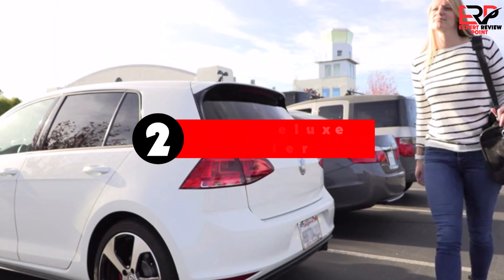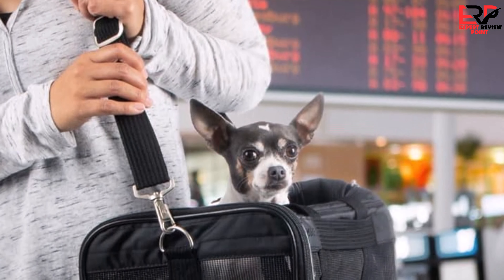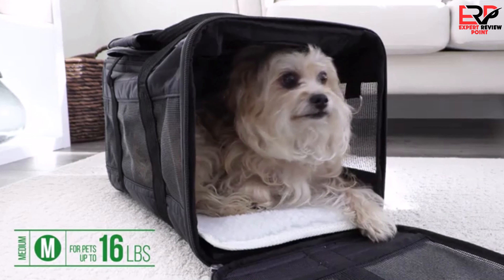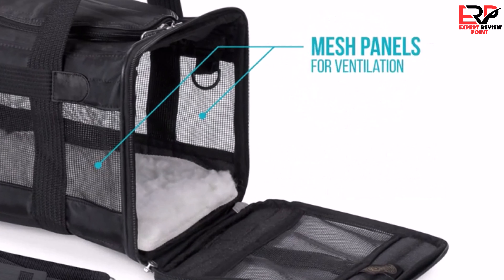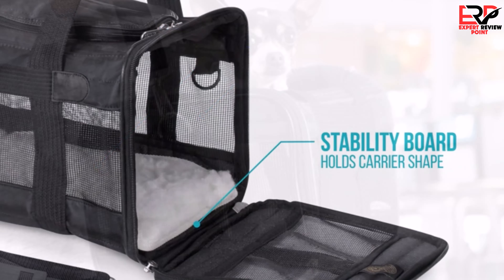Second on our list is the Sherpa Original Deluxe Travel Pet Carrier. After thoroughly researching and contemplating various pet carriers for air travel, I settled on the Sherpa Original Deluxe, and it surpassed all my expectations. Opting for the medium size and the stylish black lattice design, I found it to be the perfect balance between comfort for my pet and compliance with airline regulations, ensuring a hassle-free journey.